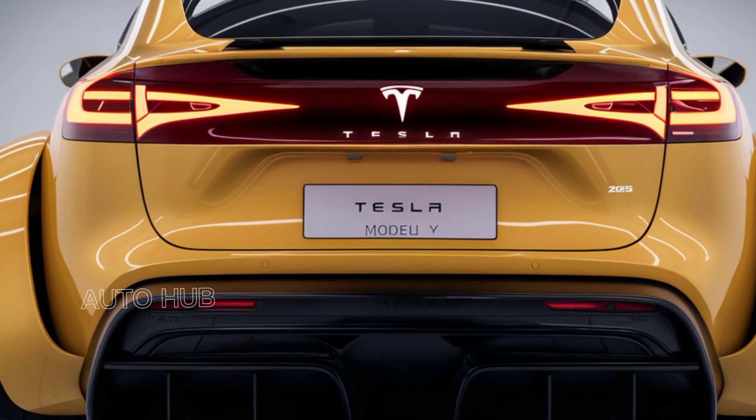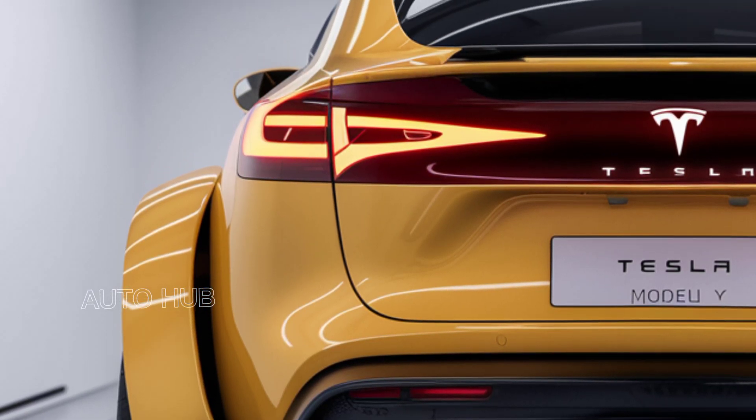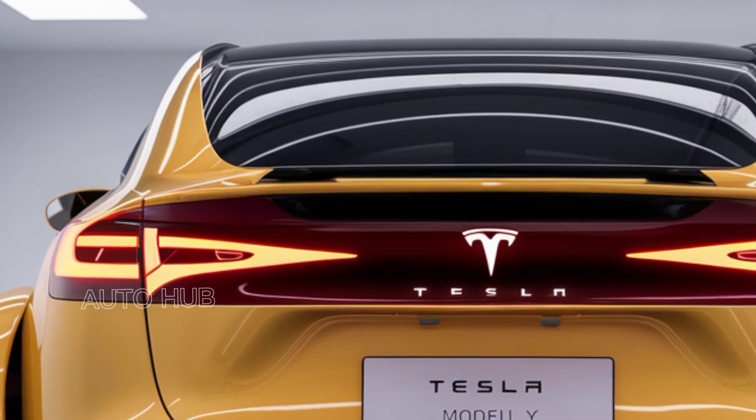With spacious seating for up to five and 76 cubic feet of cargo space, the Model Y offers practicality without compromise.